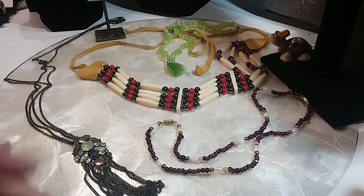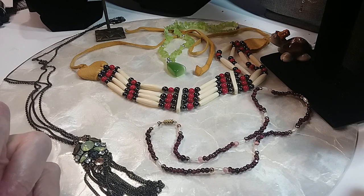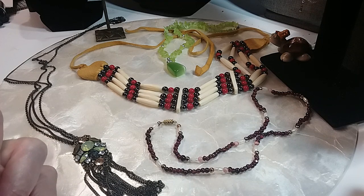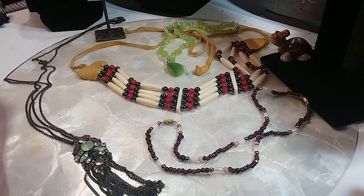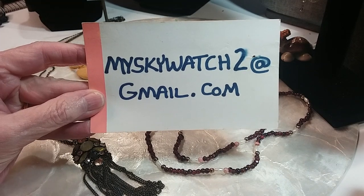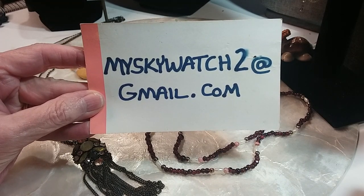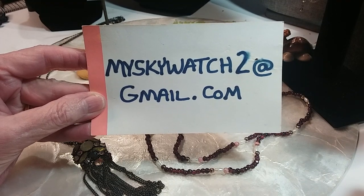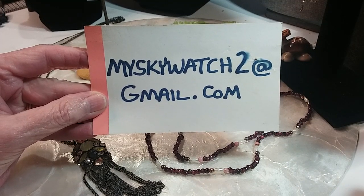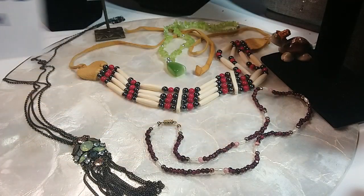Hi guys, welcome to my SkyWix2 channel, this is Robin and we're still working on jewelry jar 237. I have a few more pieces out here. If you see anything you like, just leave a comment in the comment section with a timestamp and a description. If you're new to the channel, welcome. To order, please send me an email at myskywatch2@gmail.com — I need your full name, your YouTube name so I can connect the two, your shipping address, and a PayPal email if you have one.